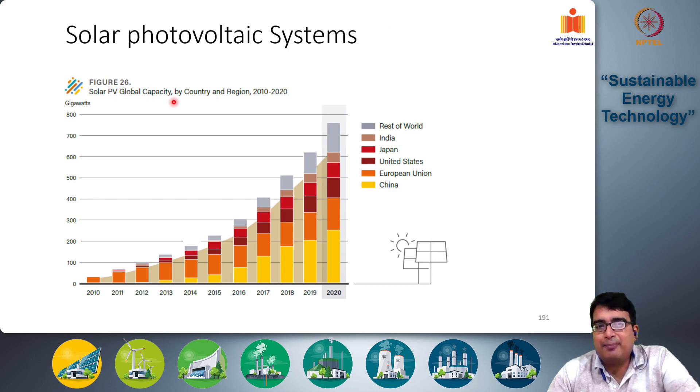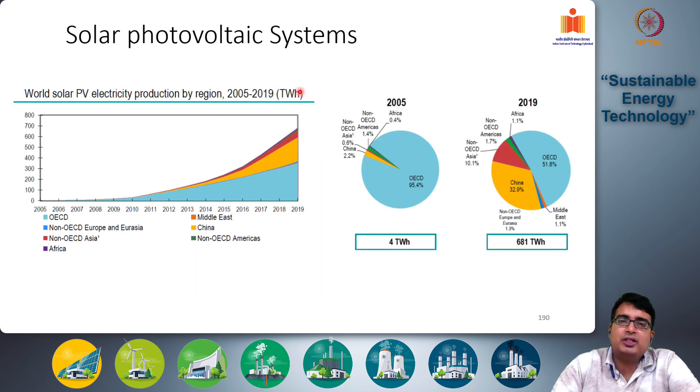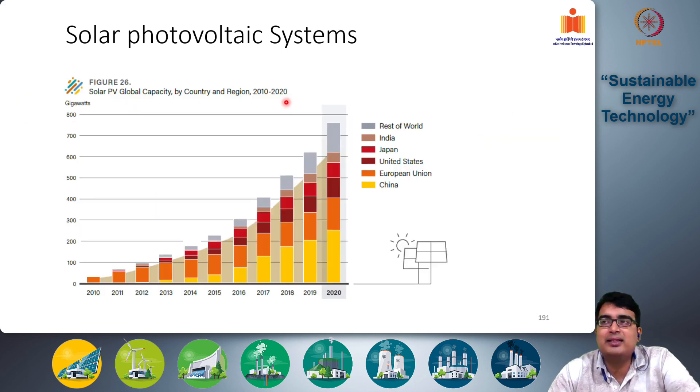This chart shows solar PV global capacity by country and region between 2010 and 2020, measured in gigawatts of installed capacity. In 2010, around 20 gigawatts of solar PV was installed globally; by 2020 this value has increased to around 750 gigawatts. Initially most of the growth was in the European Union, one of the early adopters of solar PV technology. This was followed by China and the US from around 2014 onwards, as well as Japan. India has become an increasingly important player from 2017 onwards and now contributes significantly to the global total.